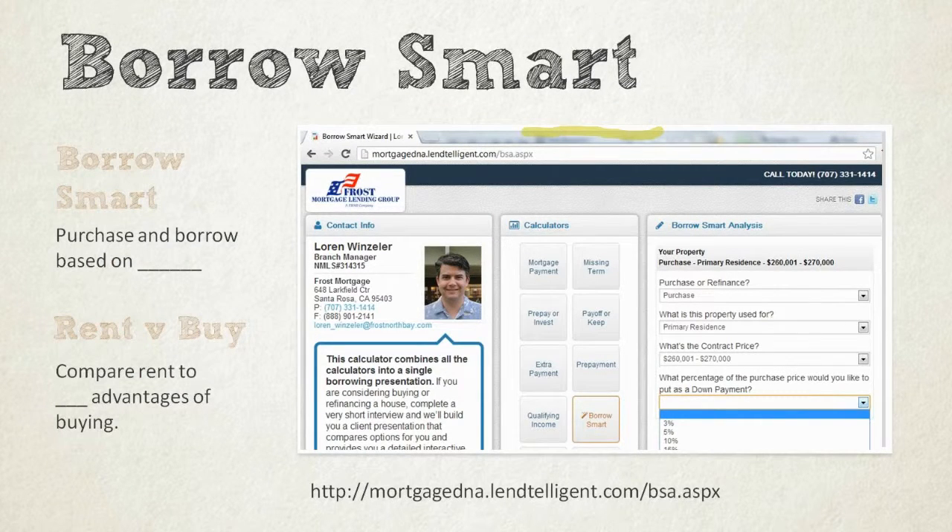BorrowSmart — basically this is a great tool. If you go to MortgageDNALentelligent.com/BSA, BorrowSmart Analysis — we'll put this link in the information that you can download so that you can come back and reference this.